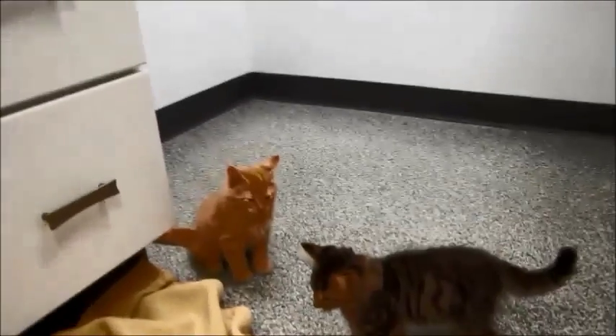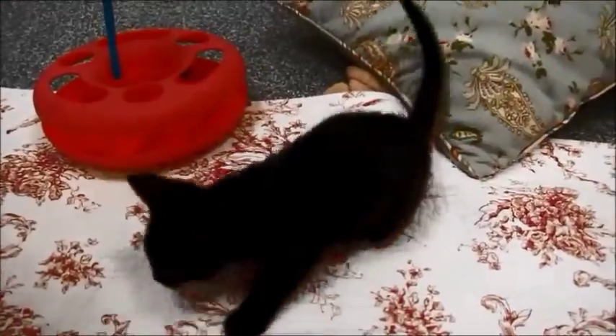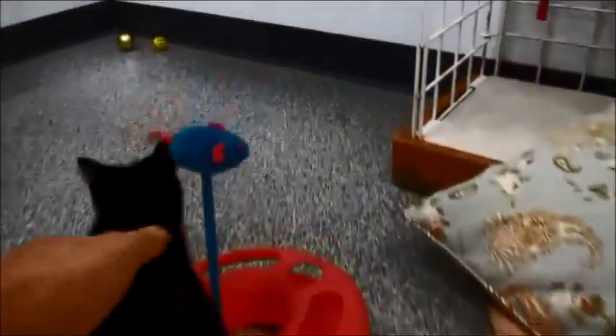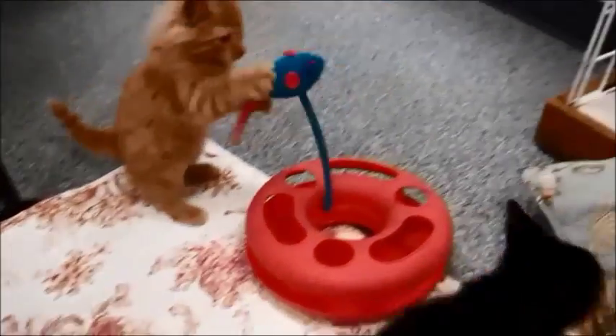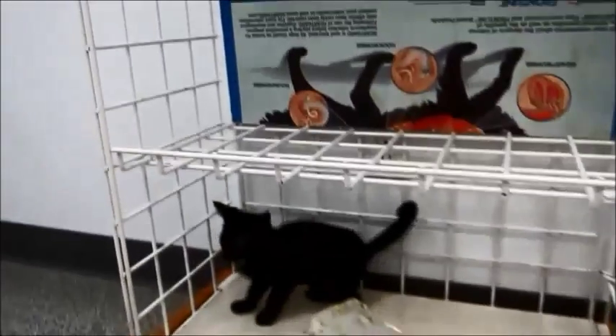They're all so cute — this little fluffy one especially. So we've got two tabbies: a short hair and a medium hair. Two oranges: a short hair and a medium-haired one. And then we've got little Flounder. Hello, little Flounder — do you want to play? She's got a little white spot right on her chest — a little white bikini bottom — and she's very cute. They're all very cute.